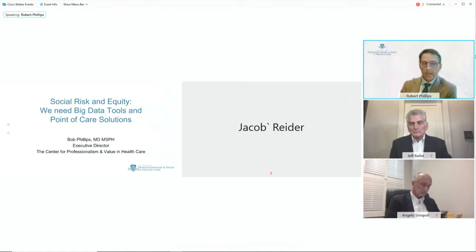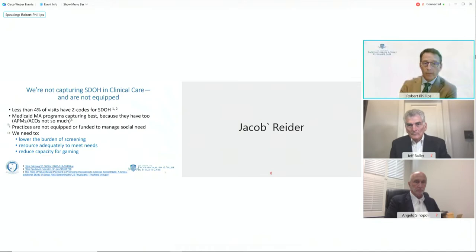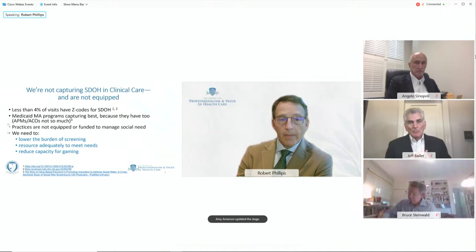All of this is responsive to the 2014 Impact Act, which directed HHS to answer whether and how we should adjust payments for social risk. Right now, we're not doing a good job capturing social determinants of health at the point of care. Less than 4 percent of Z codes are being captured. Medicare Advantage programs are capturing social determinants in at best 38 states where it's a requirement, but only one has adjusted payments based on that. Practices are really not equipped or funded to manage social need.